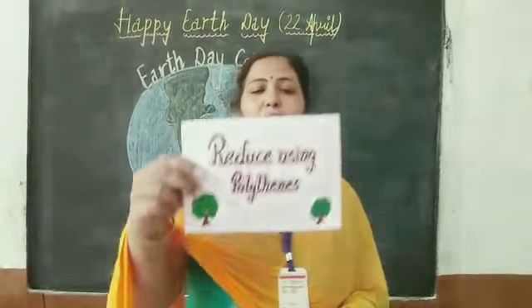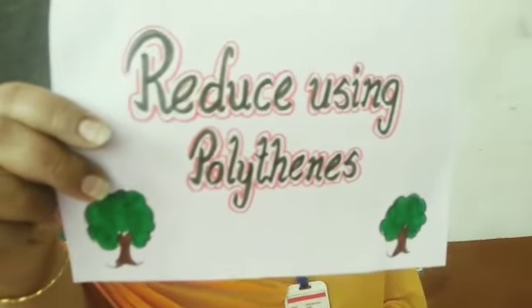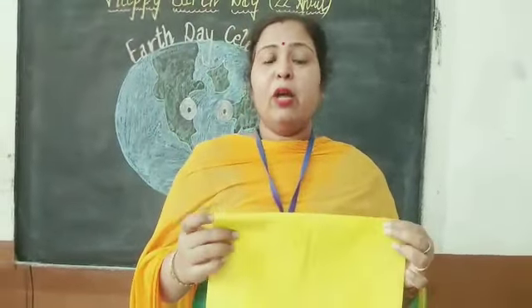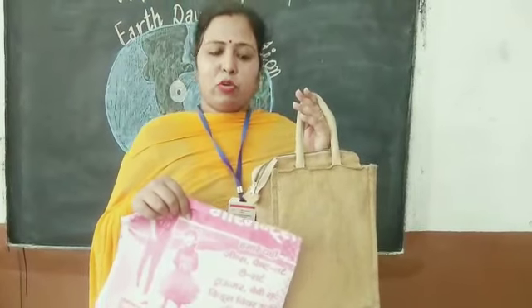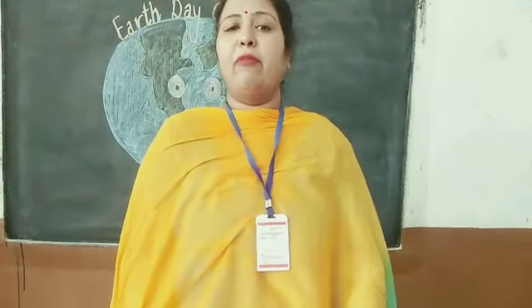Number one is reduce using polythene. Whenever we go to the market, we should reduce the use of polythene bags. Either we can use jute bags or we can use these types of bags. These bags or paper bags are not harmful for our Earth.